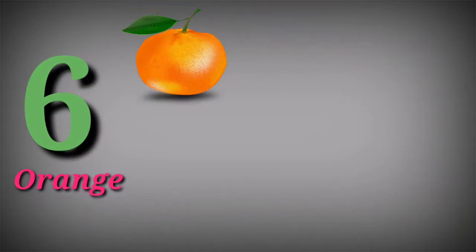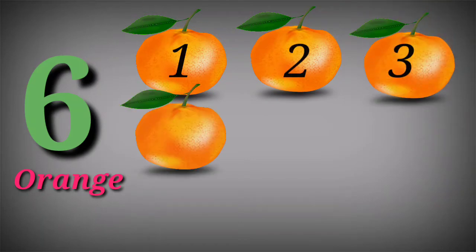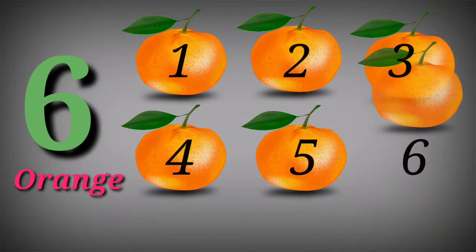Six. Six oranges. One, two, three, four, five, six.